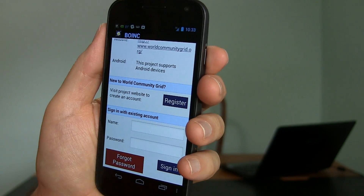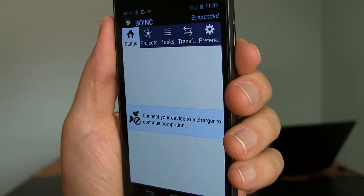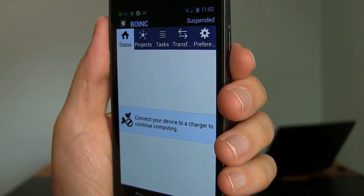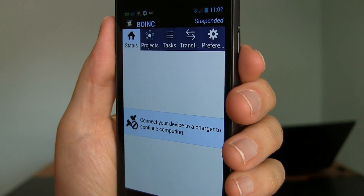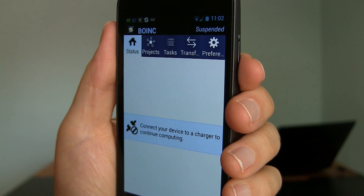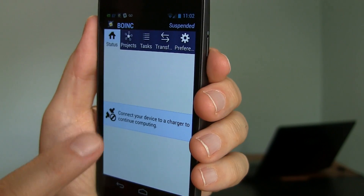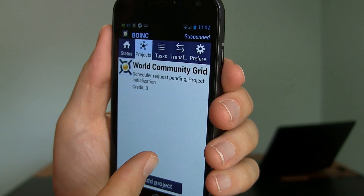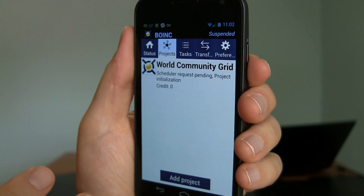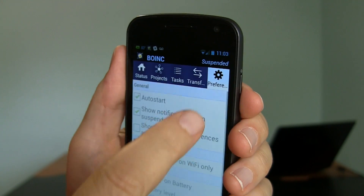I'm going to sign in with my existing login and password. It took about 20 minutes because it kept telling me it was unable to verify the login. It turns out you have to be on Wi-Fi to log into an existing World Community Grid account — it won't log in on your data plan. Strange, but that's how it is. Right now you can see that because the phone is not plugged in, the app is not running. There's only one project within World Community Grid that currently works with phones, and that's the World AIDS Project. No tasks are running and no transfers are going on.